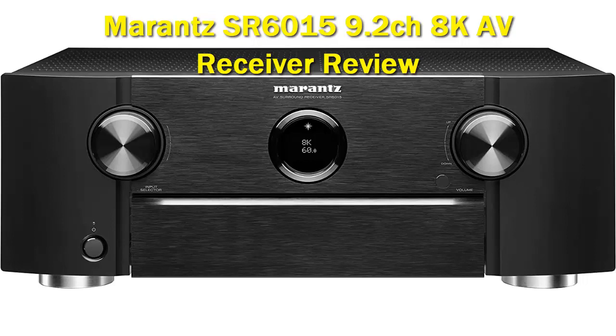There are 7 HDMI inputs and 3 outputs. One is a dedicated port that supports 8K video at 60Hz and 4K at 120Hz with pass-through capability. It also supports Dolby Vision, HLG, HDR10, 21:9 video, 3D, and BT.2020 color with the latest HDCP 2.3 copy protection standard on all HDMI inputs, which makes it virtually future-proof, at least for the next several years.